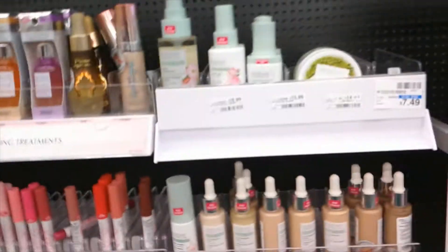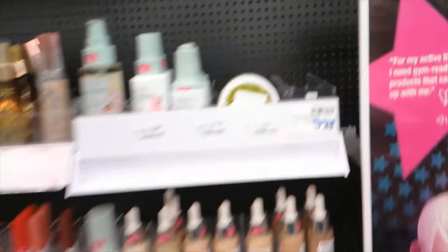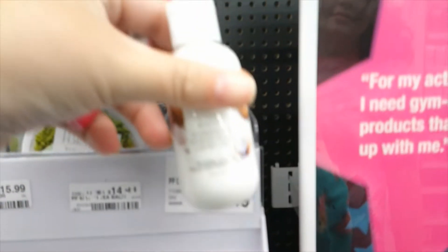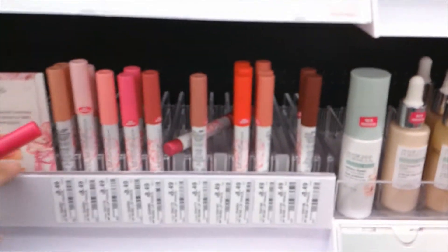The next deal that we're going to grab is on the Physician's Formula. They are buy two, get eight ECBs. This week we're going to grab one of the cocoa eye makeup removers right here — they're $7.49 — and one of the rose kiss all day lip colors, which are $8.49.